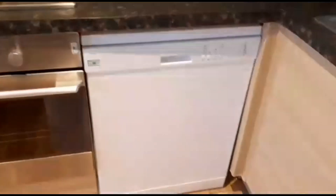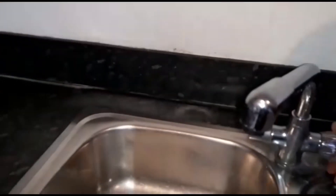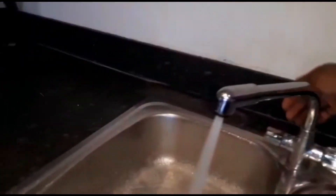Next to that you've got a dishwasher and your sink — really really good water pressure, comes down really powerful as well.